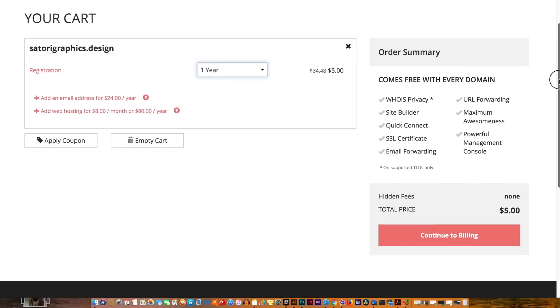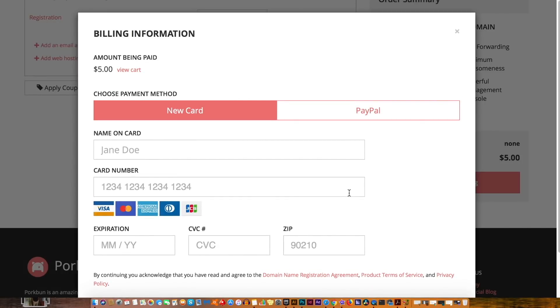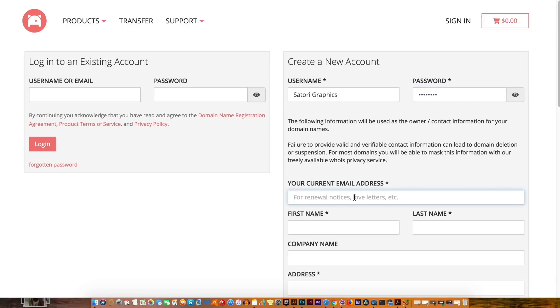PorkBun offers credit card as a form of payment but they also accept PayPal, which is really handy. So after you've located your .design domain name or names that you want, you can head over to the registration page where you can fill out your information and make an account with PorkBun. It's really self-explanatory and it takes a matter of seconds to do, and then ultimately you're going to have your .design domain name in no time.